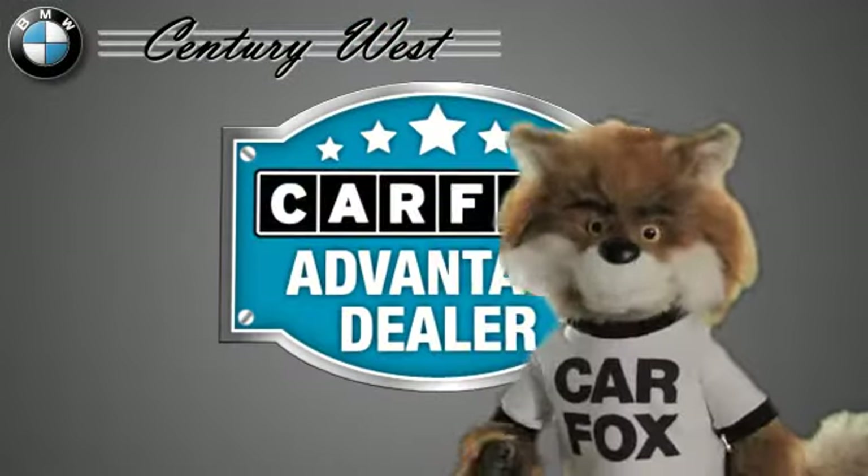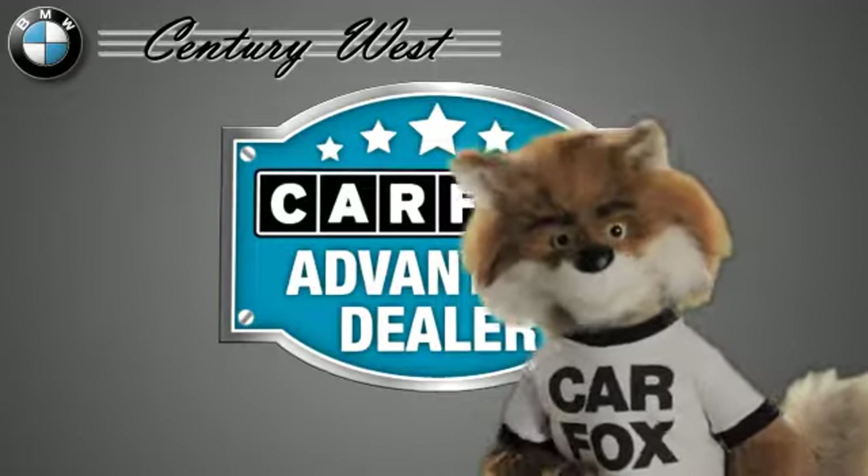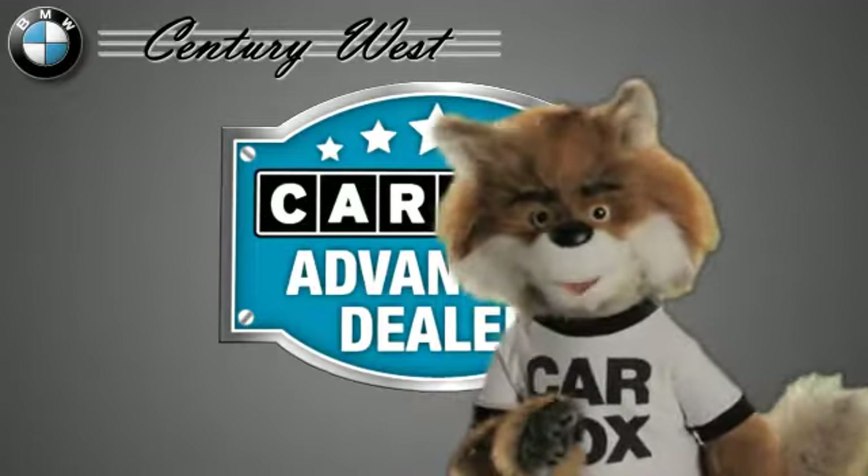Just say, "Show me the Carfax" at Century West BMW, a Carfax Advantage dealer.